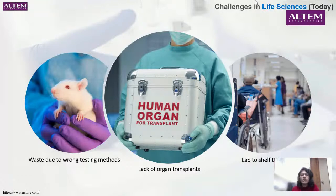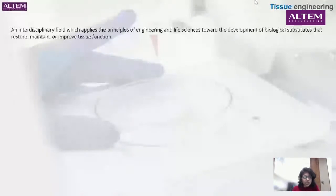Coming to what is tissue engineering — it is an interdisciplinary field. The whole idea is to create artificial models that are human-friendly in form, fit, and function. Tissue engineering is a field that applies the principles of engineering and life sciences towards the development of biological substitutes that restore and maintain tissue functions.